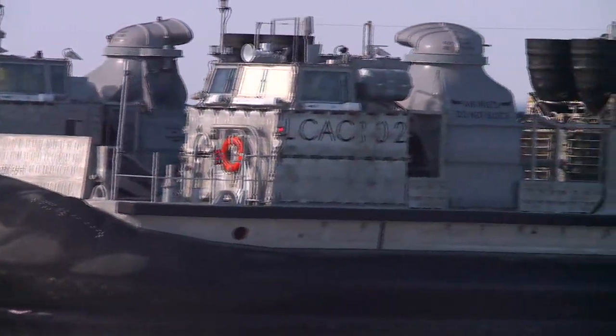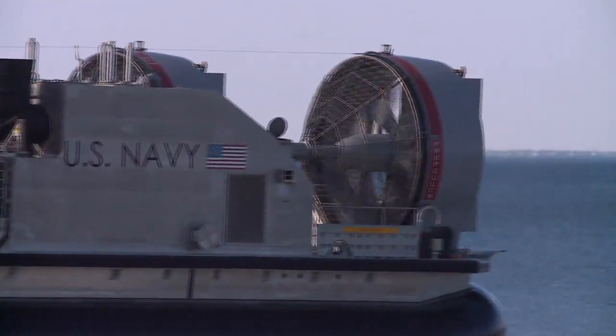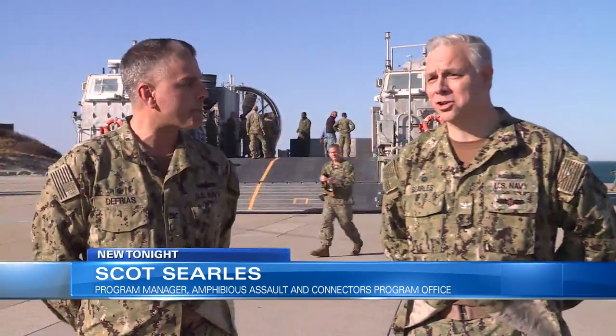Much of the testing phase of these new craft will take place right here in Hampton Roads. Captain Scott Searles says that these ships are cutting edge. They are the second and third craft off the production line. These are air cushioned vehicles.